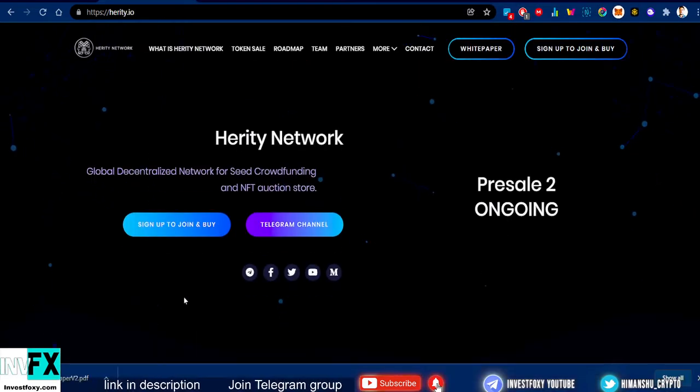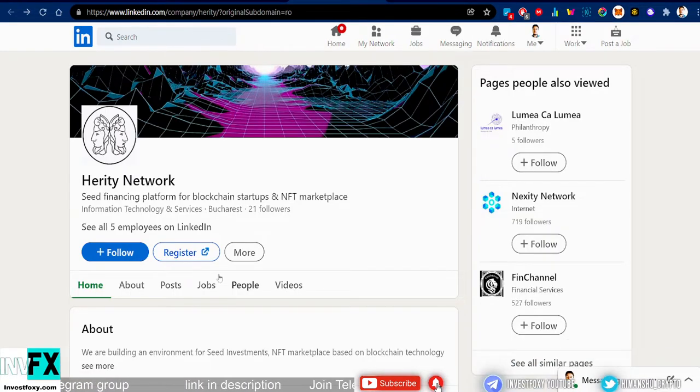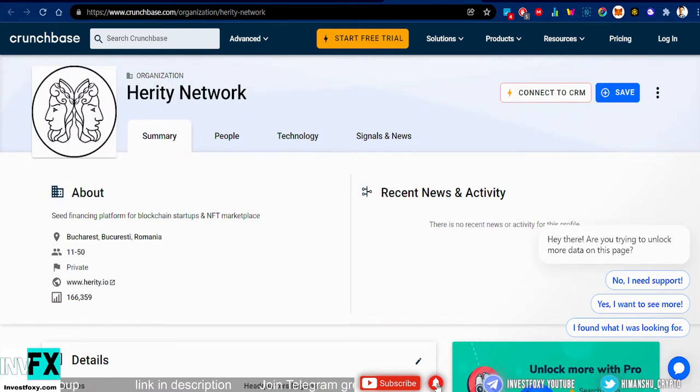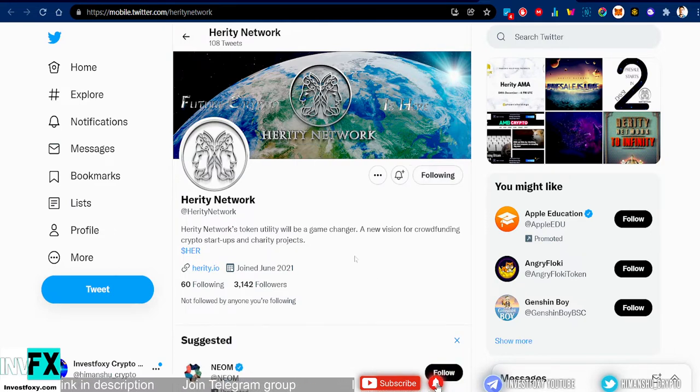Before that, let me show you their LinkedIn profile. This project actually has a profile on LinkedIn. We can see that this project is from Budapest, which is in Romania. They also have a Crunchbase profile, which gives us more proof that this is actually a company — not just one individual running a project. They also have 3,000 followers on Twitter, so you can give them a follow. All the project links will be in the description.